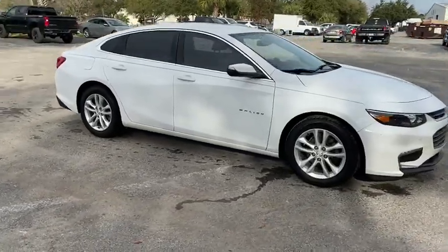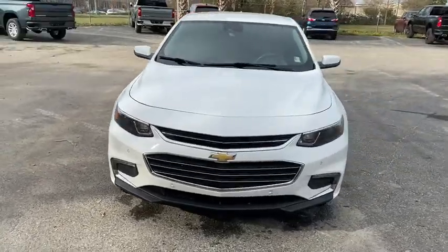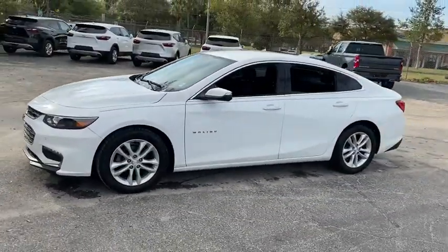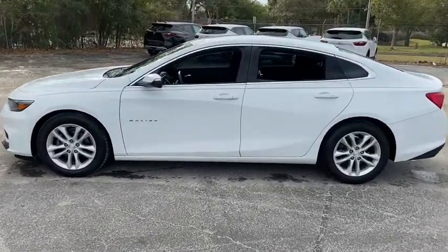Take a ride in the 2016 Chevrolet Malibu, a combination of performance and fuel economy. The Malibu is a great commuting car. This vehicle has less than 45,000 miles. Here are some of this vehicle's great options.